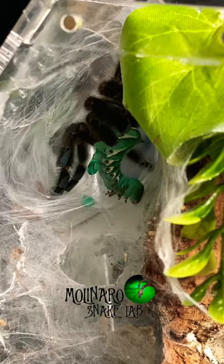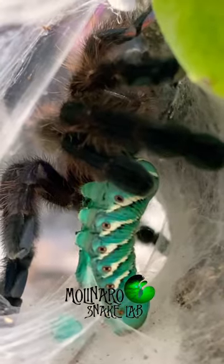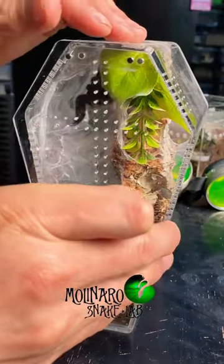I still have a few of these horned worms left over from last week. They grew a lot in the last week, but she had no problem taking it down.